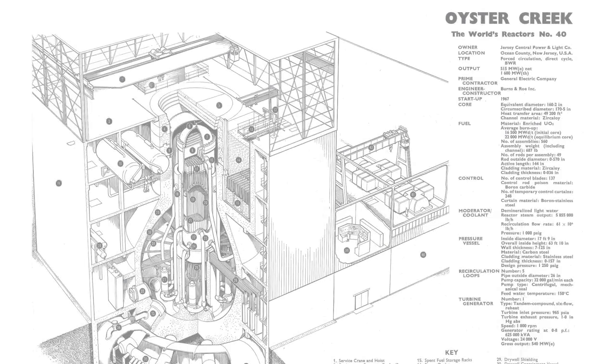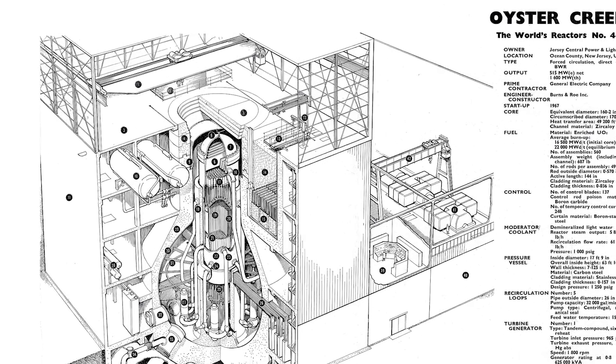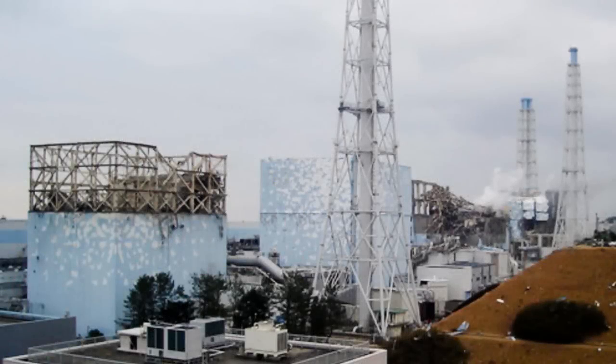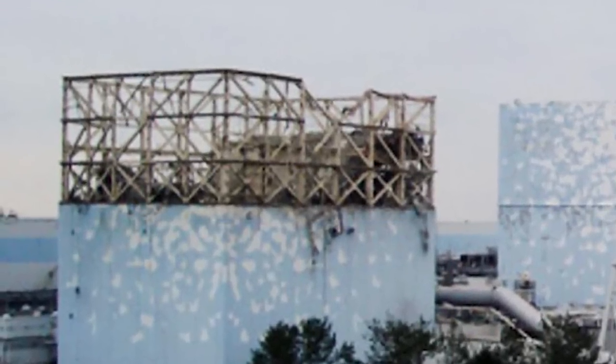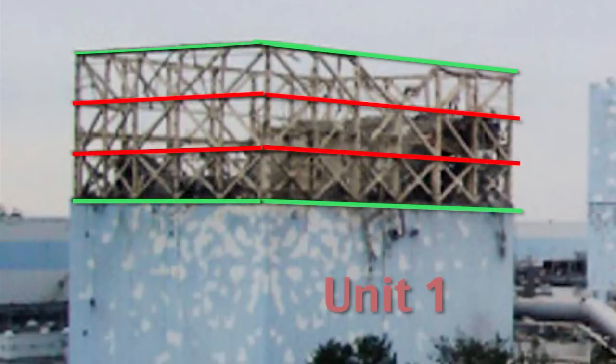The upper deck walls of the nuclear reactor at Oyster Creek in New Jersey are of a lighter construction with cross-lattice girders. Fukushima Daiichi Unit 1 has both the same reactor model, and as we can see here, Unit 1's upper deck walls were also supported by cross-lattice girders. A distinctive feature of Unit 1's upper deck wall structure is that two light horizontal girders run around the upper deck section.